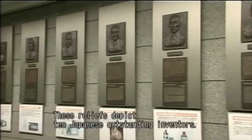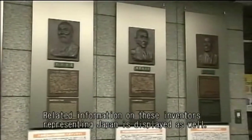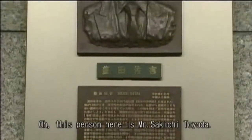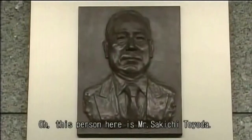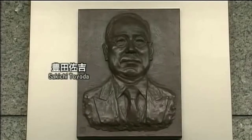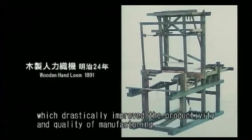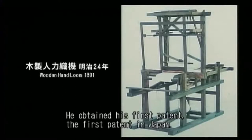These reliefs depict 10 Japanese outstanding inventors. Related information on these inventors representing Japan is displayed as well. This person here is Mr. Sakichi Toyoda. He's well known as the founder of the world-famous Toyota Motor Company. He worked on improving looms and developed the Toyoda Wooden Hand Loom, which drastically improved the productivity and quality of manufacturing. He obtained his first patent — the first patent in Japan.